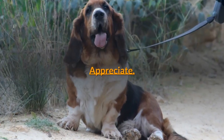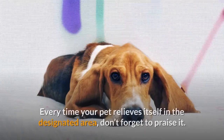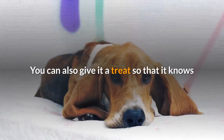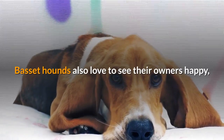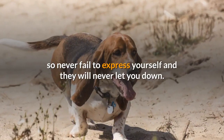Appreciate. Just like you, your Basset hound loves being appreciated. Every time your pet relieves itself in the designated area, don't forget to praise it. You can also give it a treat so that it knows that each time it follows the training, it will be rewarded. Basset hounds also love to see their owners happy, so never fail to express yourself and they will never let you down.